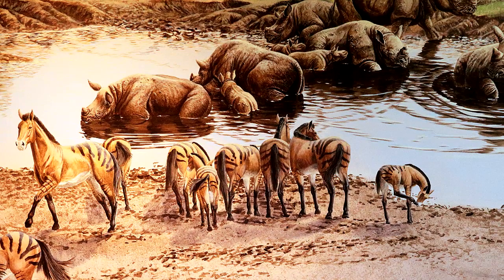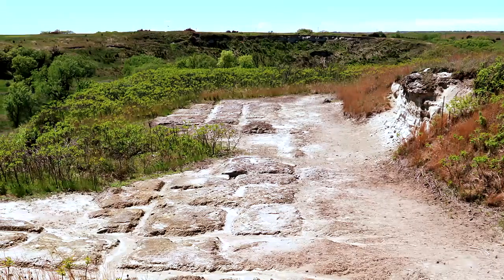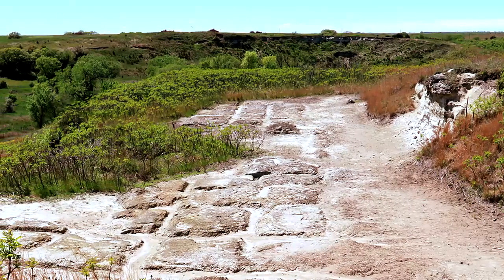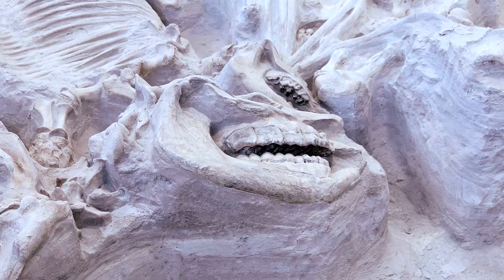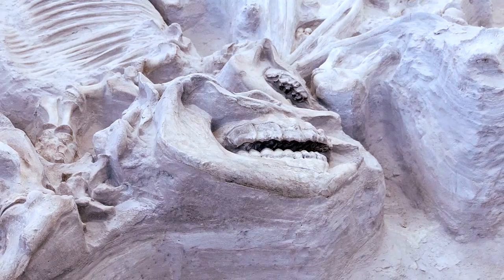In the Miocene era, this part of northeast Nebraska was covered in subtropical grasses and patches of jungle. It is extremely rare for whole herds of animals to die and be buried so quickly that their carcasses remain largely intact, but that's exactly what happened at this site. Nearly 12 million years ago, more than 50 species of plants and animals were buried under ash from a volcano that erupted in what is now southwestern Idaho.